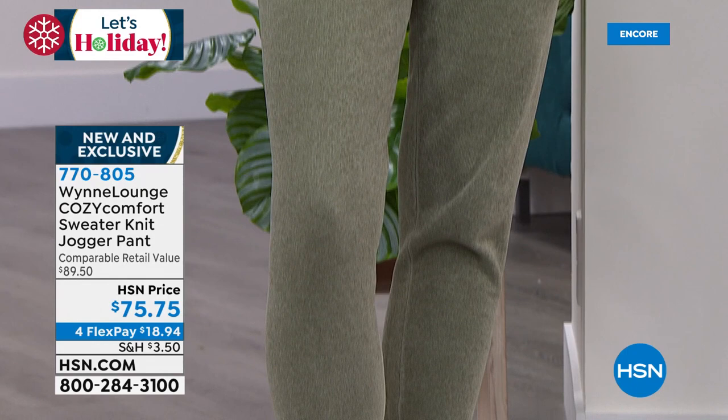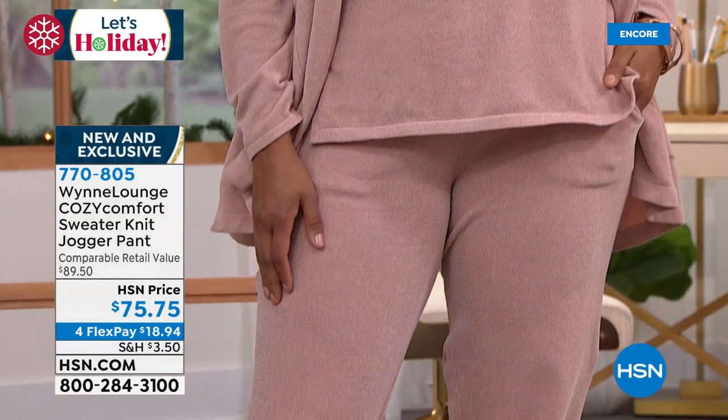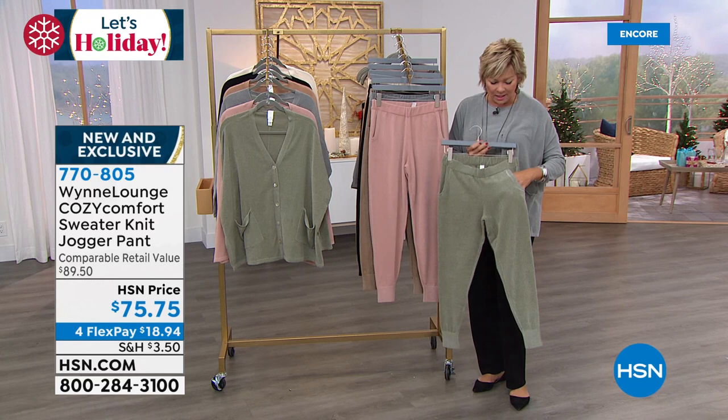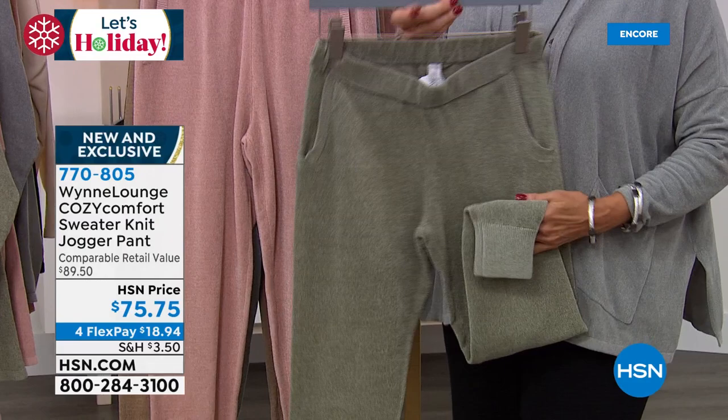Once I put this on, I never even think about how do I look — I'm so obsessed with how I feel. How I feel is truly comfy and cozy, and that is what I want to feel this time of year. The jogger pants are obviously all the same fabrication — the same fine gauge chenille sweater knit, with pockets. They have a pull-on waistband, a nice thick elastic banding, and the classic jogger pant ribbed cuff.